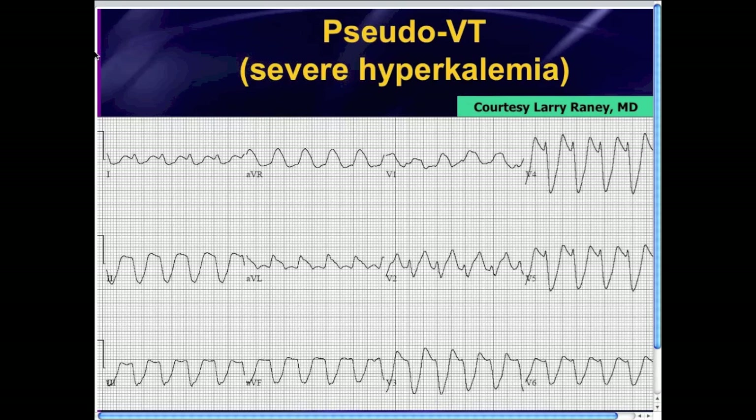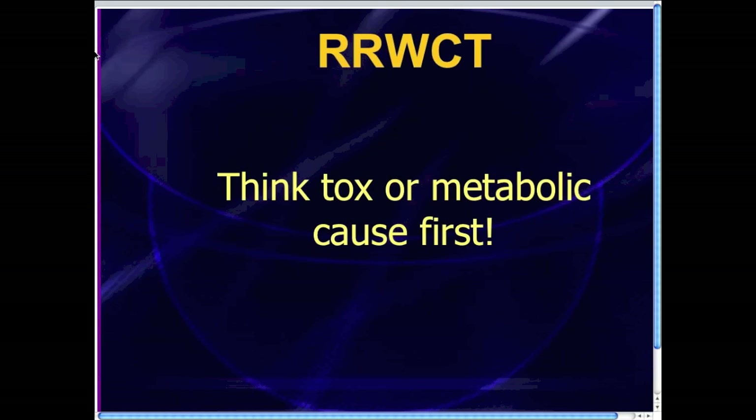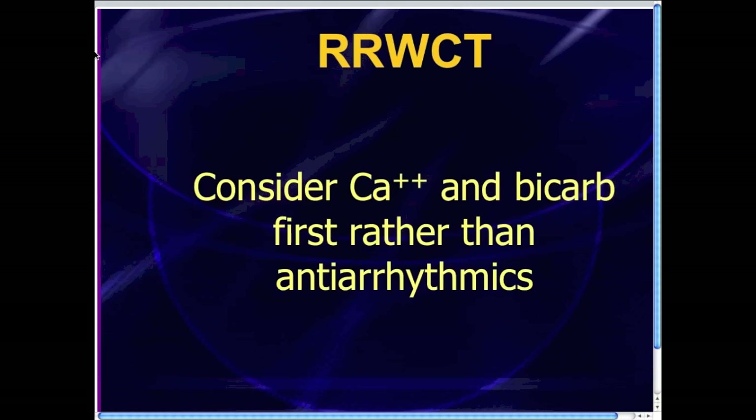The key point I want to leave you with is: when you see QRS complexes that are really wide, don't initially think of ventricular tachycardia — consider the possibility of tox or metabolic problems. So RRWCT: regular, really wide complex tachycardia. Think tox or metabolic causes first. When you see those really wide complexes, think about giving some empiric calcium and bicarb first, rather than the usual antiarrhythmics — lidocaine, amiodarone, procainamide.